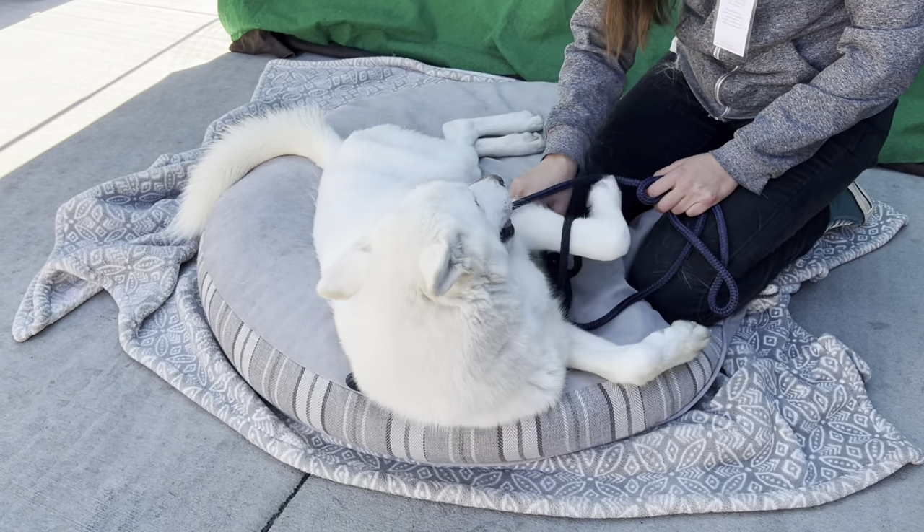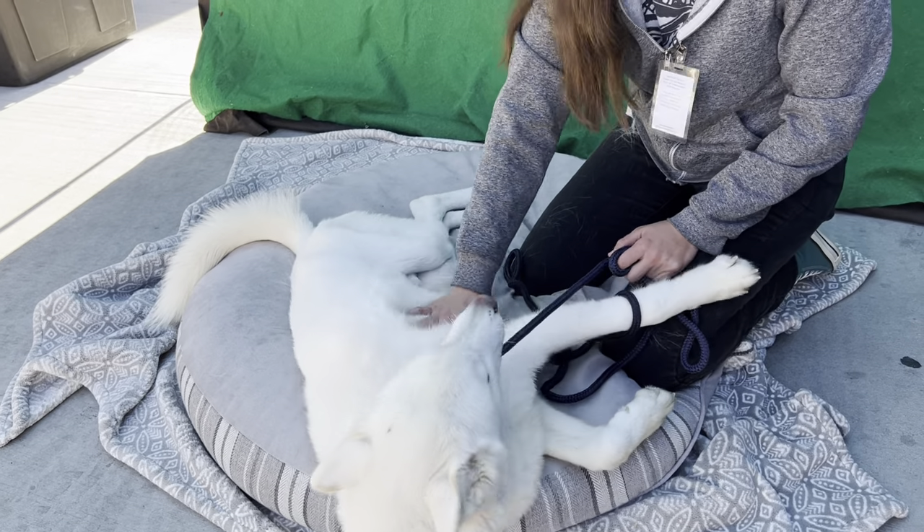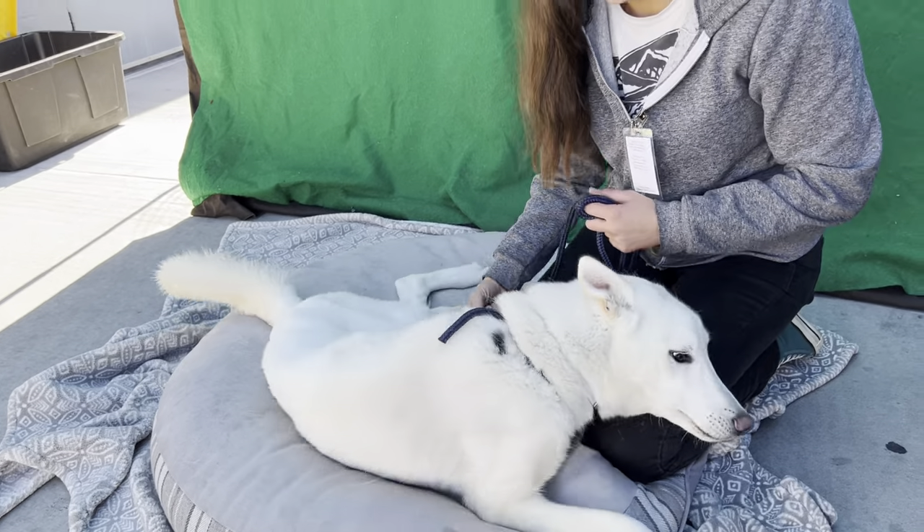With the holidays coming, we would really like to see him find his new family. Shane is here — she's been getting to know him, so I'm going to let her tell you a little bit about him.